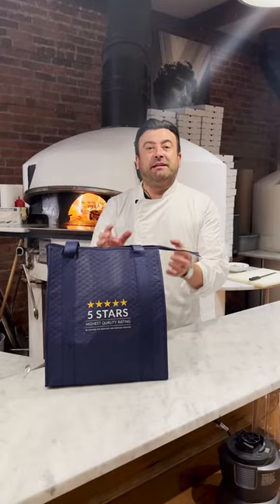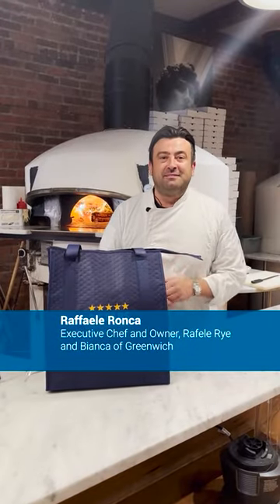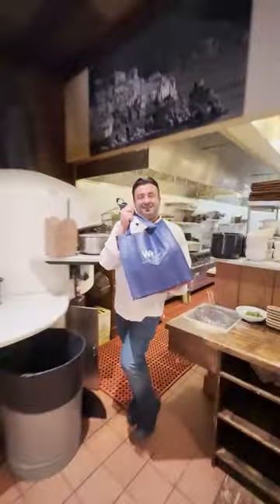I'm partnering with White Plains Hospital to show you that a heart-healthy recipe can be delicious. Buongiorno, Chef Raffaele. I'm Dr. Jeanette Nguyen, cardiologist at Scottsdale Medical Group. February is American Heart Health Month, and I'm here to challenge you to make a great dish.